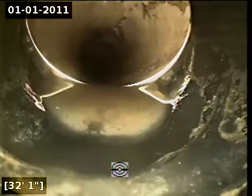Right here at 32 feet at the ABS to PVC transition, there does appear to be an offset joint. I'm going to pause for locate.